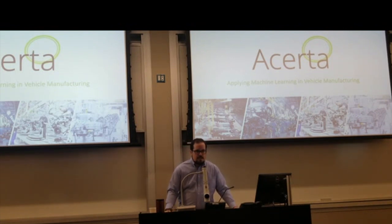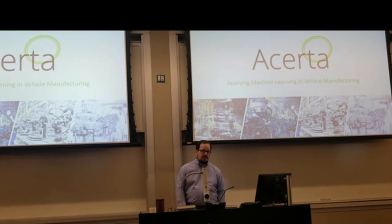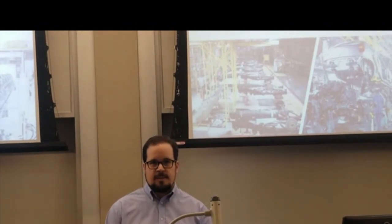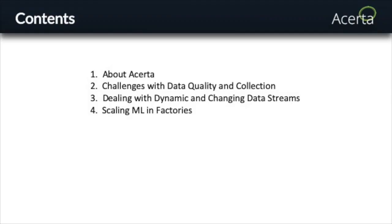Just before I start, I want to get a sense of the background of people in the room. What kind of stuff have you guys been studying? Is it mainly engineering, science, data science? All three — different people representing different groups. My name is Jean-Christophe, you can call me JC. I'm the CTO and co-founder of Acerta, and I mainly want to talk about what makes quality data, or what makes data quality, with specifics about automotive and manufacturing applications.